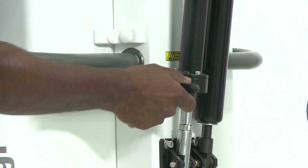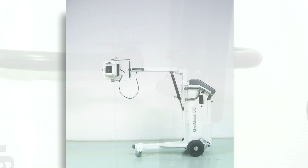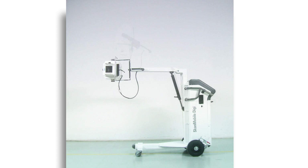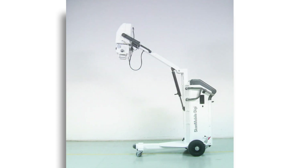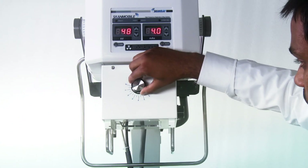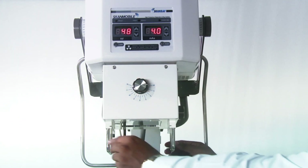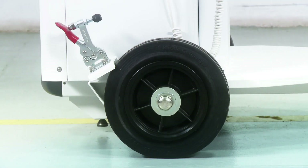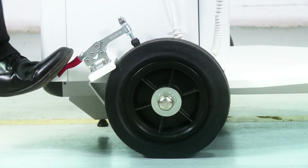The arm can be locked at any position to prevent accidental drift. The tube head can be rotated 360 degrees clockwise and anti-clockwise and swivelled up to 290 degrees in relation to the arm. These features provide the operator with flexibility to expose even in congested environments and for a wide range of patient positions. The collimator can be rotated 90 degrees on either side, and its shutters can be adjusted in the X and Y axes using the knobs provided.